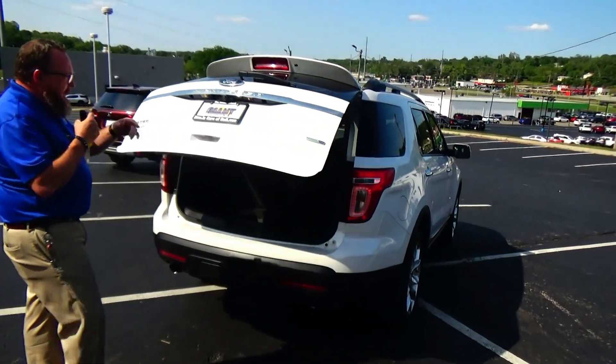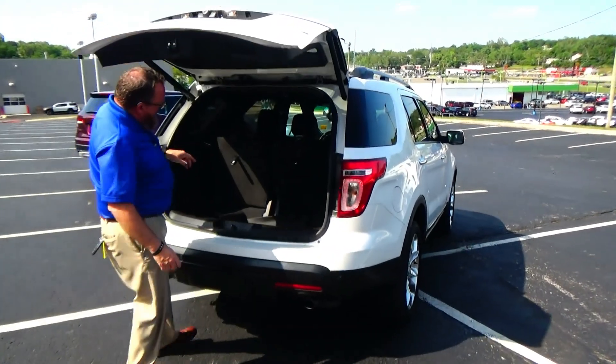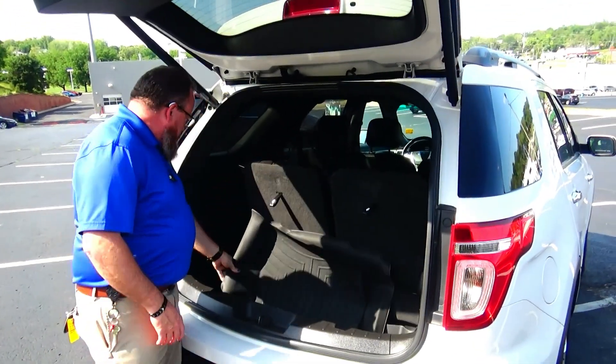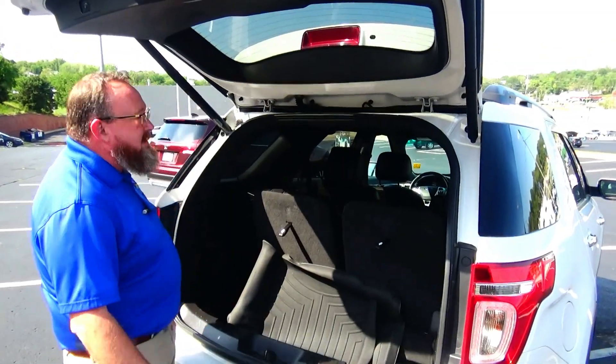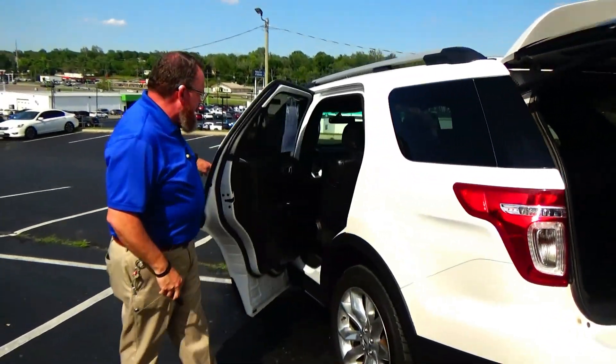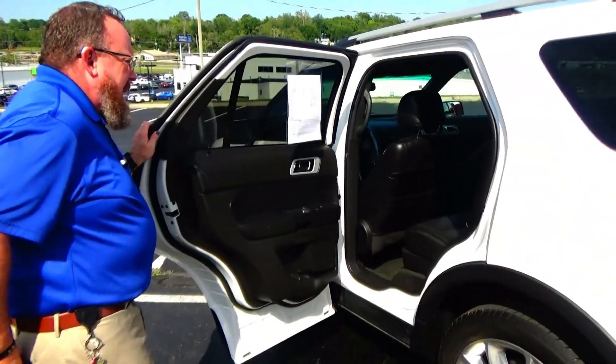Wrap-around tail lights, high-mount brake light, window defrost and wiper, power rear tailgate, remote start, backup camera. It's a Limited with a 50/50 fold-down third row seat. It's got WeatherTech mats and power folding rear seats.